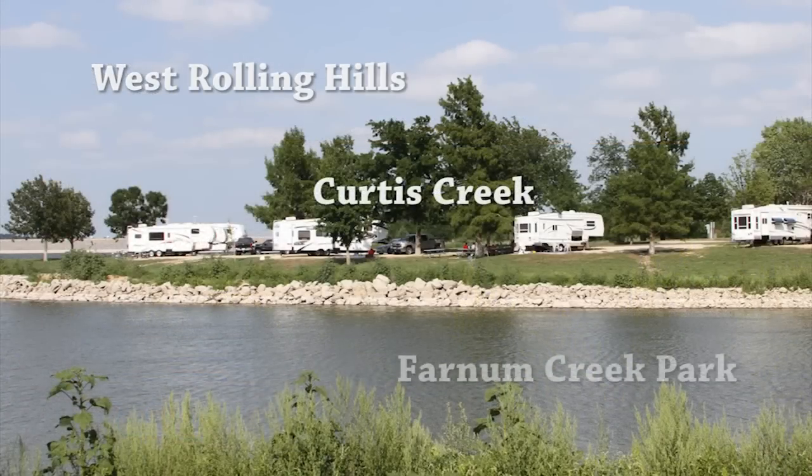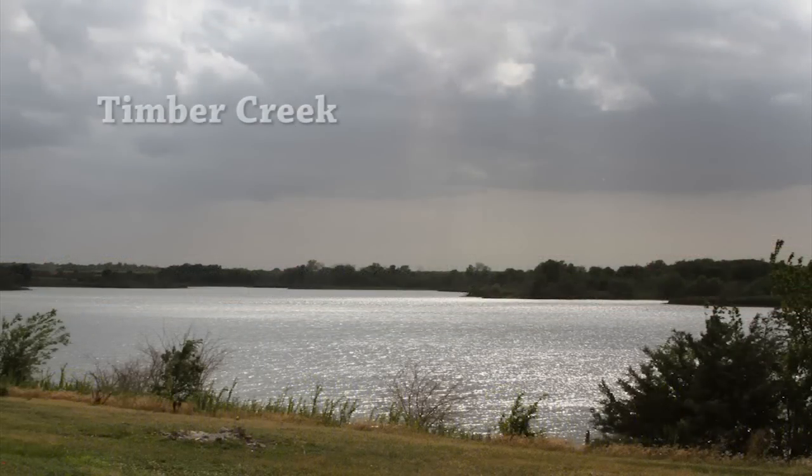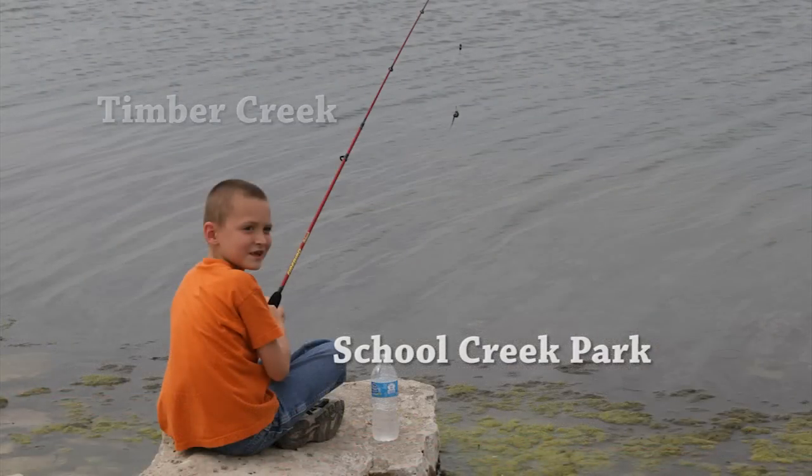West Rolling Hills, Curtis Creek, and Farnum Creek Parks are Class A campgrounds that offer water, electric hookups, shower facilities, and boat ramps. Timber Creek and School Creek Parks are primitive campgrounds with access to great fishing in a beautiful rural setting.